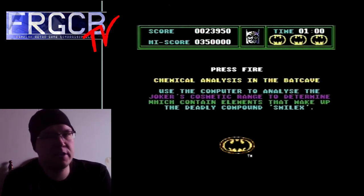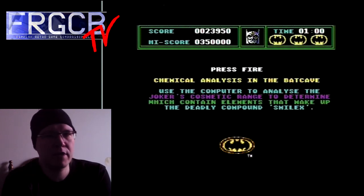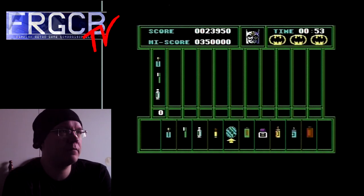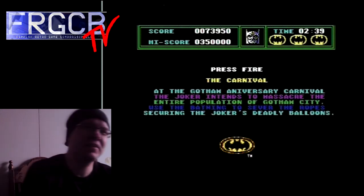Now the third level is basically — what do you call it — Mastermind, or something like that? That old game in which you need to connect three correct elements. This one has 10 different products you need to test out. That was pretty much too easy.